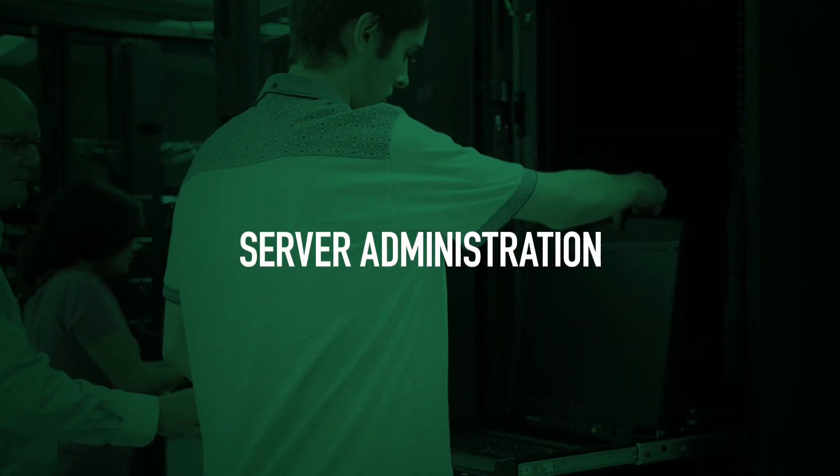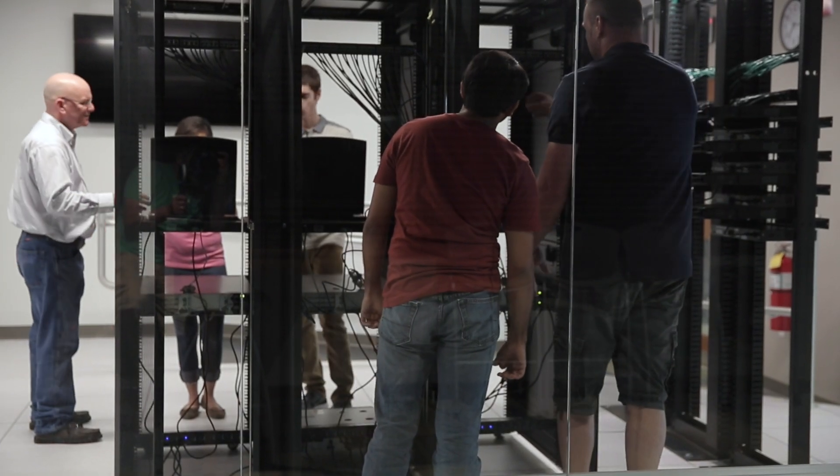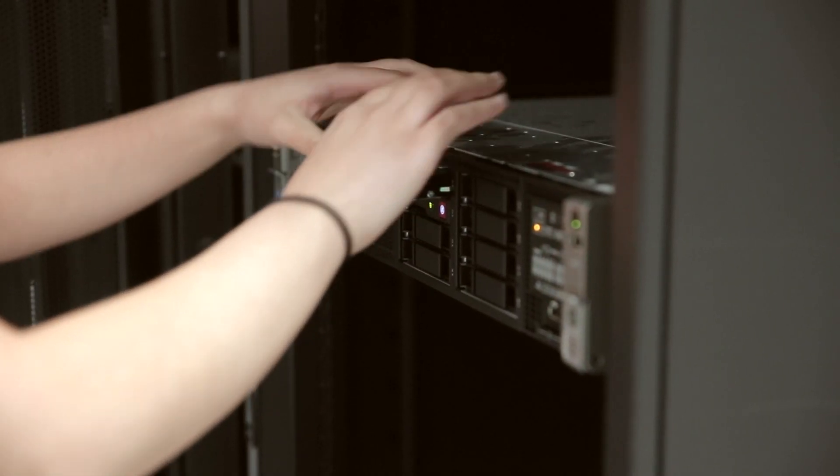Server administrators provide hands-on and cloud-based skills to support both Linux and Microsoft operating systems, as well as the enterprise services, systems, virtual machines, and applications that run upon them.